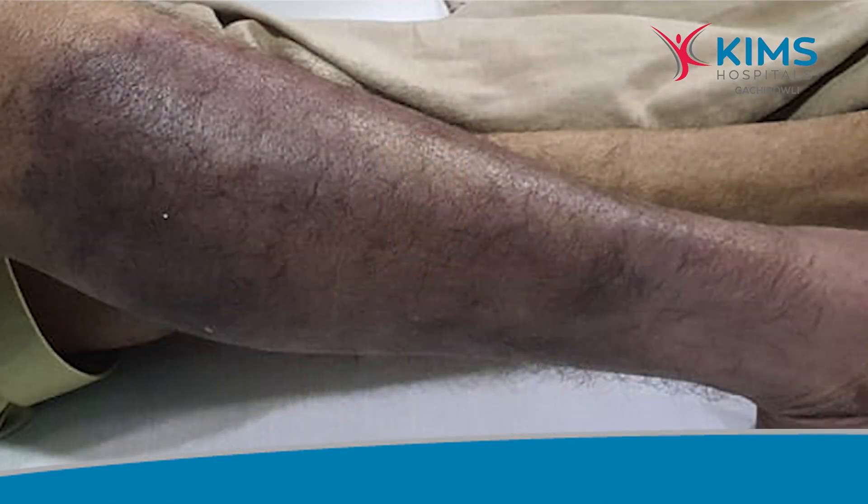Hi friends, I am Dr. Hemant, Consultant Vascular and Endovascular Surgeon, Kim's Hospitals, Gachiboli. Today I am going to discuss a very important condition that is called Acute Limb Ischemia.